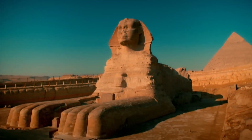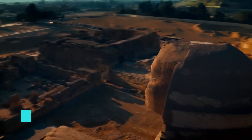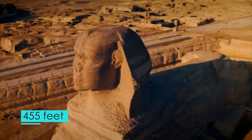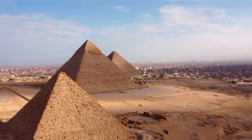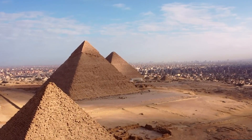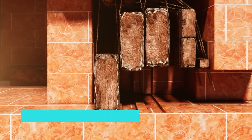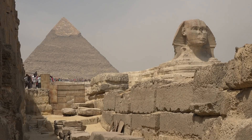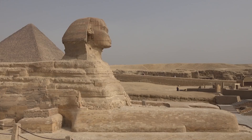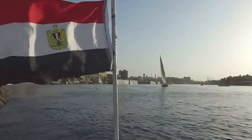The most colossal of them all is the Great Pyramid, built for Pharaoh Khufu. It originally soared to 455 feet, nearly matching a modern thirty-story building. This pyramid alone is made up of approximately 2.3 million blocks of stone, each weighing on average about 2.5 tons, with some as heavy as 15 tons. Just imagine the landscape of Giza back then, dominated by this staggering structure, visible from miles around across the Nile Valley.